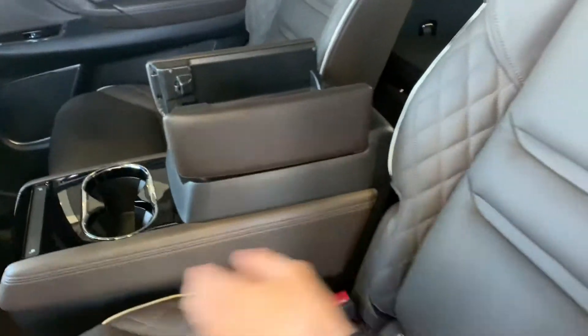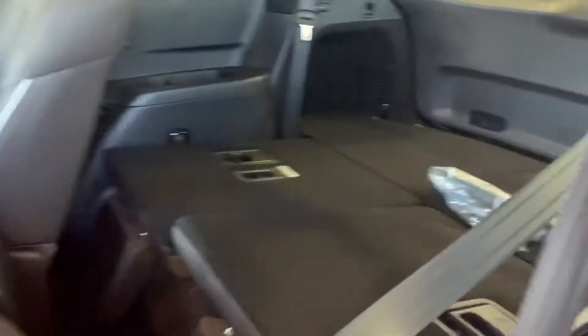You will also get an option for captain's chairs, where you won't have this center console in the middle if you wanted to have space to crawl through. If you fold this down, you will get easy access to the third row.